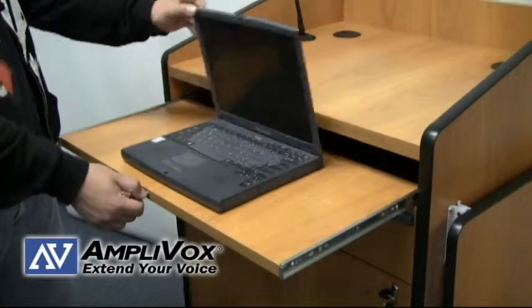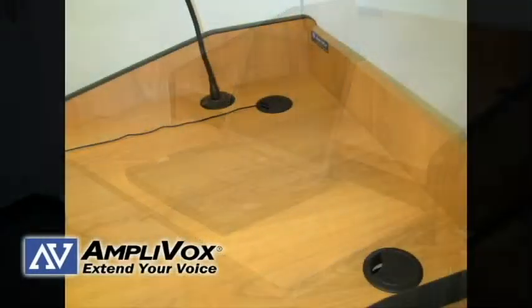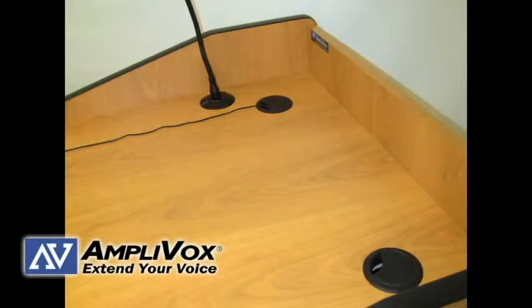It is easy to access your keyboard and mouse quickly with a sliding keyboard drawer, and the cable cutouts keep cables and wires organized and out of the way.